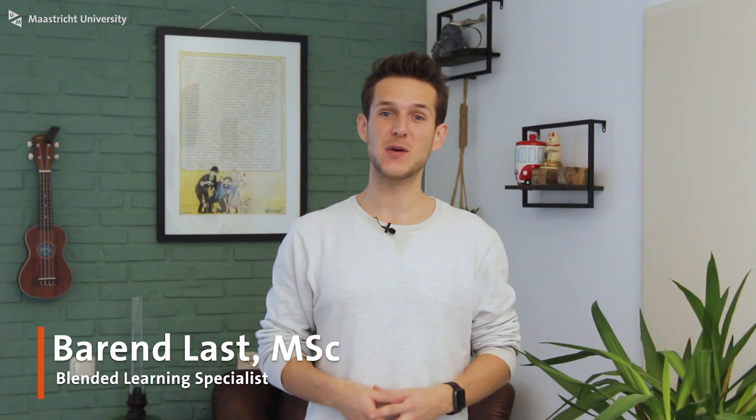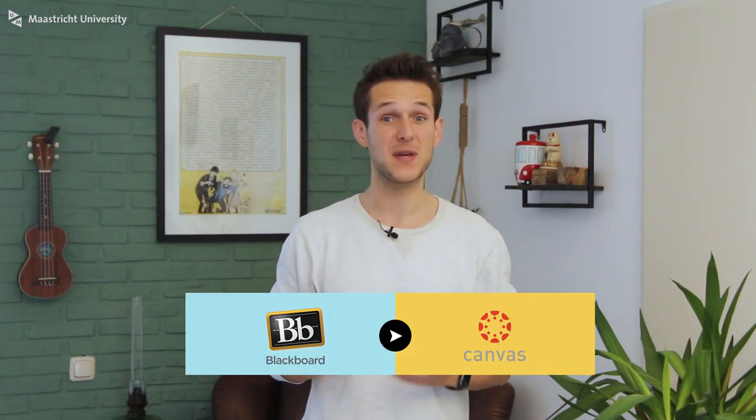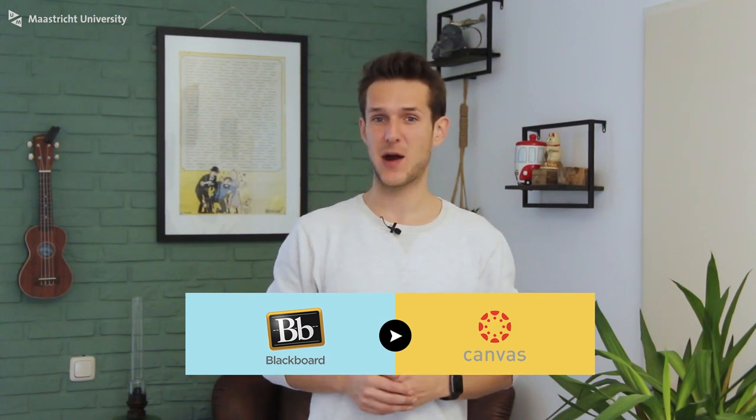Hi guys and welcome to this new video from the University Library. Today I want to talk about the new Canvas learning management system. From August 2020 the entire university will transition from Blackboard to Canvas. This will be a major transition but the project team will do everything in their power to make this as smooth and well prepared as possible. Want to know more? Stay tuned to find out all about this transition.